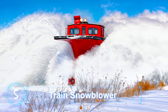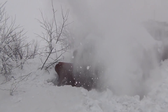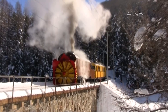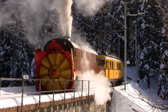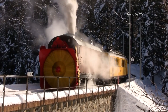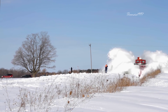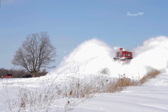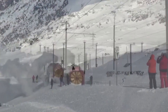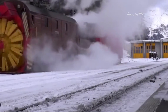Train Snowblower. Also known as the Rotary Snowplow, the monstrous-looking snowblower weighs more than 150 tons and is fitted with an 11-foot fan to cut through deep and thick snow from railroad tracks. The vehicle was first used in American railroads in the 1880s, originally steam-powered and very slow. Modern snowblowers no longer use steam power and are not even self-propelled, but coupled with one or more locomotives behind them.